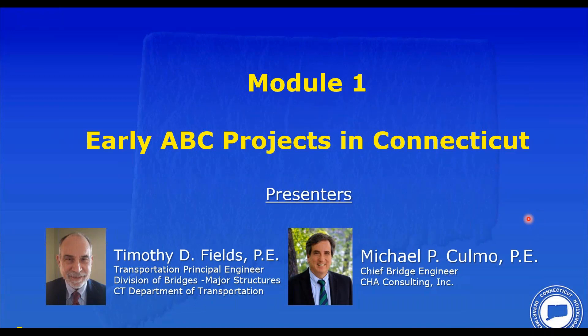Tim has been employed by the Connecticut Department of Transportation for over 36 years and has been the principal engineer for their major structures unit within the Division of Bridges since 2013. He is chair of ConnDOT's Bridge Standard Practices Committee, which manages and updates ConnDOT's bridge design manual. Since 2011, Tim has served as the state bridge engineer and voting member on the AASHTO Committee on Bridges and Structures. He graduated with a BSCE from the University of Connecticut in 1984, joining ConnDOT in 1985. He is a licensed professional engineer.